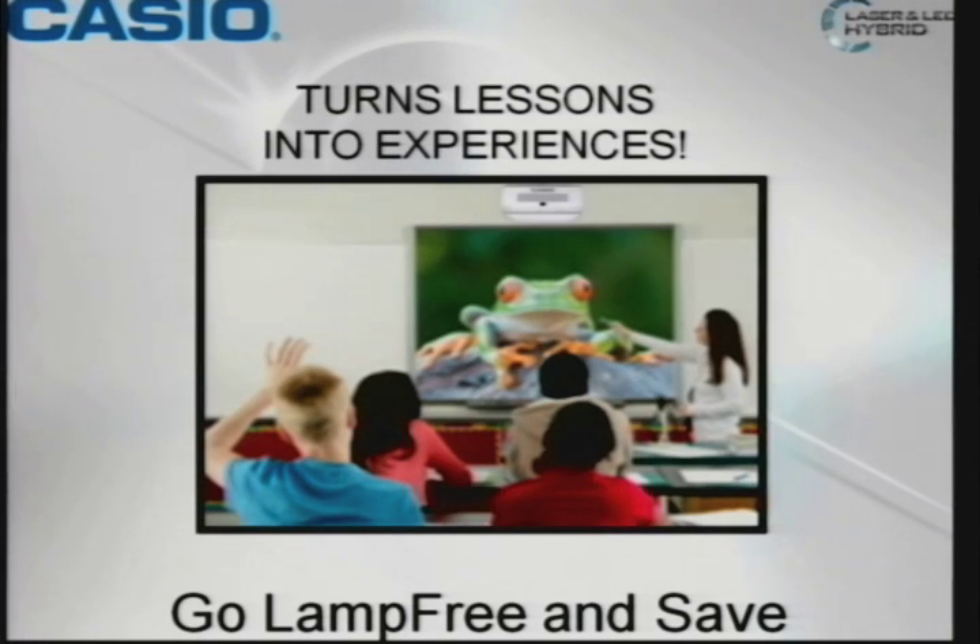Turning lessons into experiences — just basically making the classroom a little more interactive.